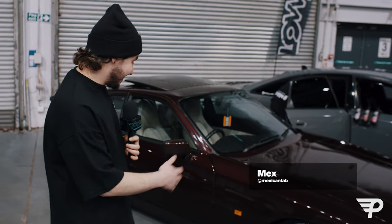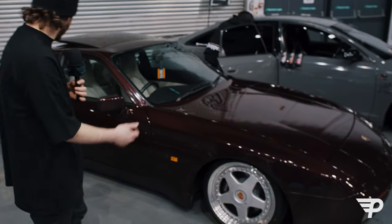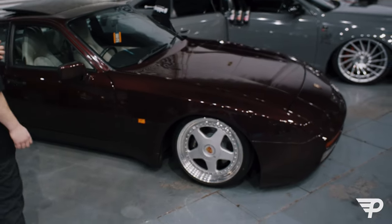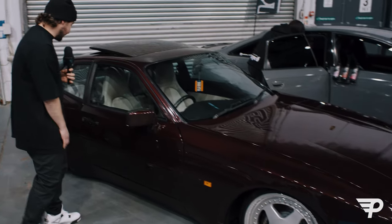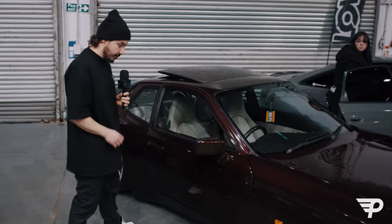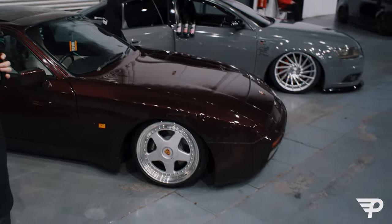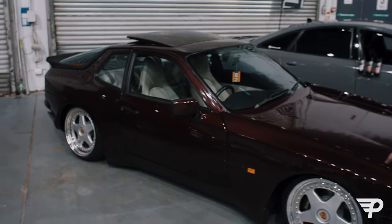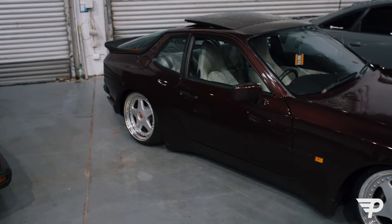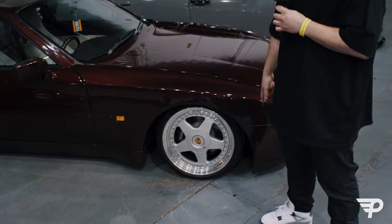This is a sick 944 on OZ Futuras, sitting really low. I think it's static as well — I don't see an air controller. It's really clean and tidy, really nice cream interior, but more importantly the stance is really nice. The boxy arches, really low — I'd probably go with a spacer in the rear. I love the OZ Futuras, and how the front is really nicely tucked in, kind of like an air-cooled car. Big fan of this.